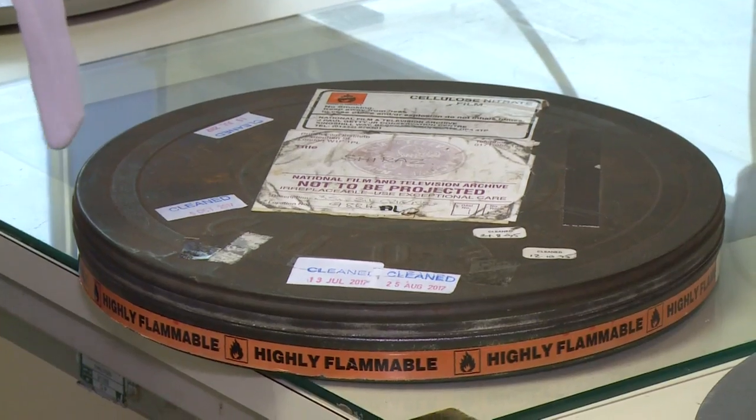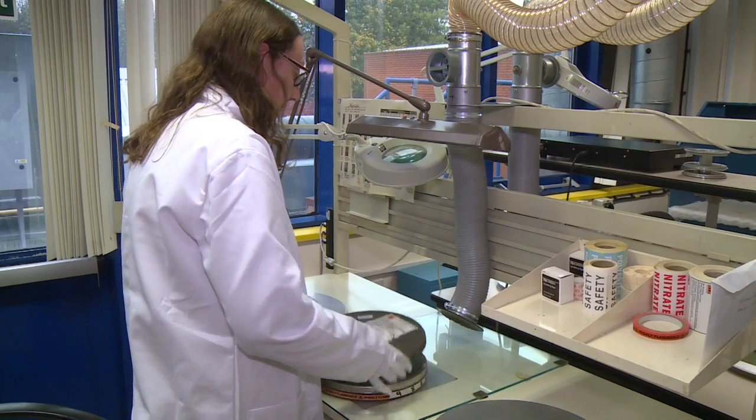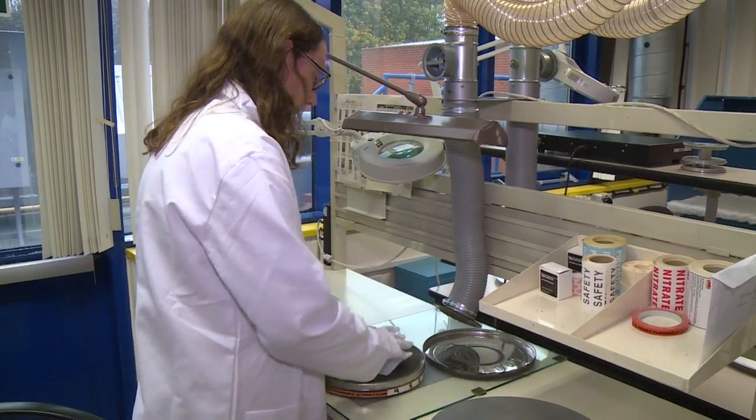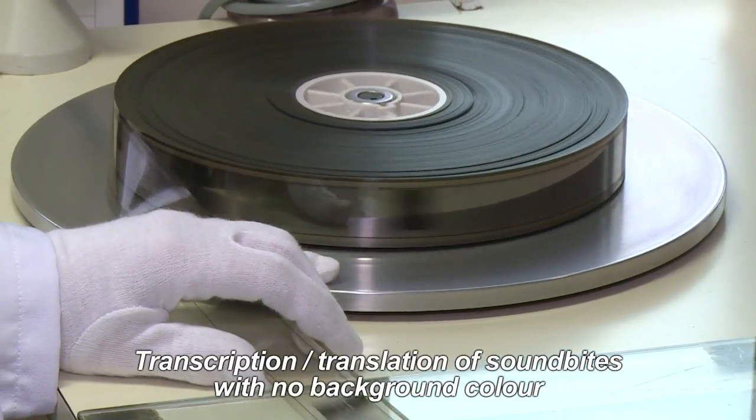minus five. Shiraz is a film that's nearly 90 years old, so we have the original camera negative, which is fantastic — that's the sort of holy grail of film elements.